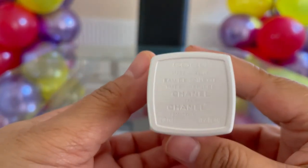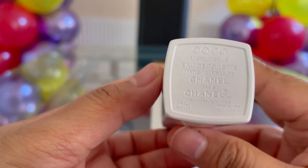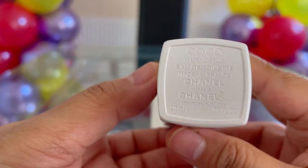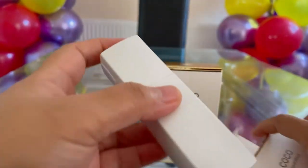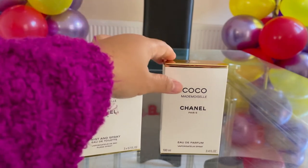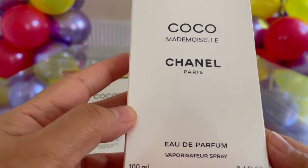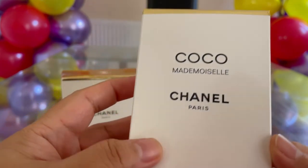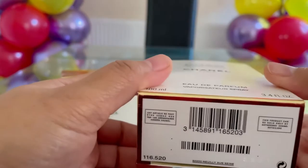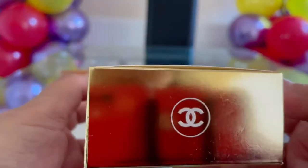At the bottom it's got printed 'Coco Mademoiselle Eau de Toilette' and it says 20 ml at the bottom left. I also have here the 100 ml, 3.4 fluid ounce Eau de Parfum. At the bottom you get a barcode — that's the side — and this is the top of the bottle.